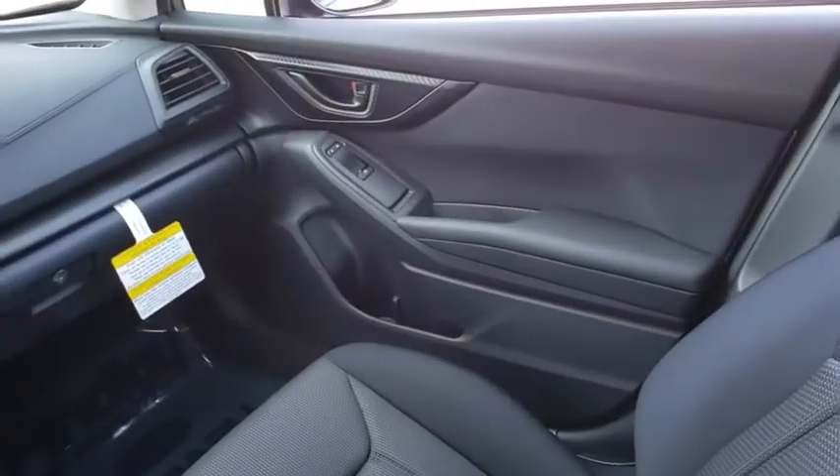Driver vanity mirror. If you like it online, you'll love it in your driveway. Take it for a spin today.